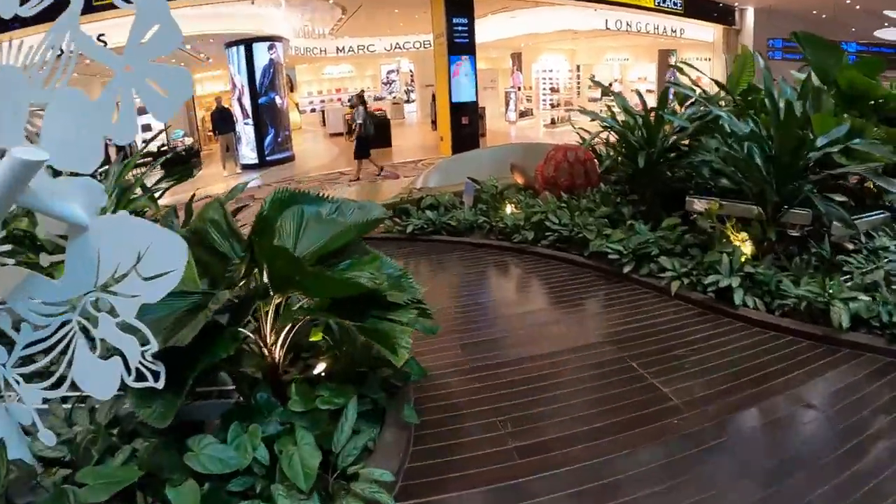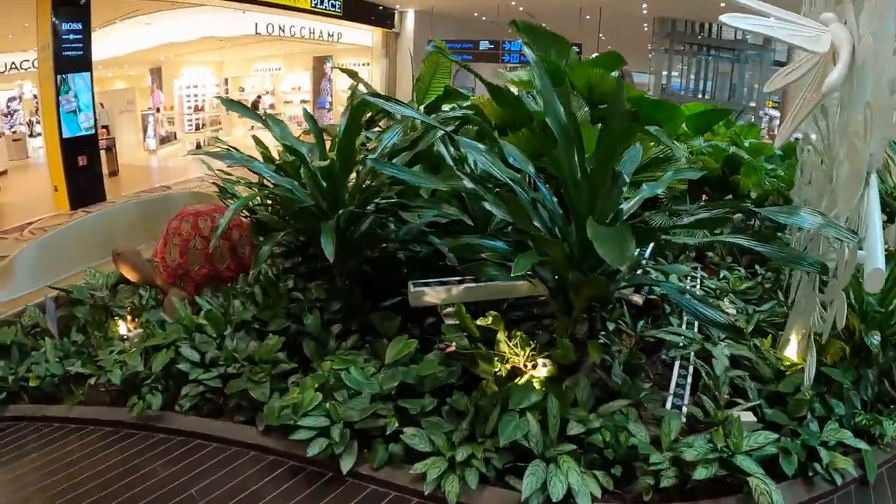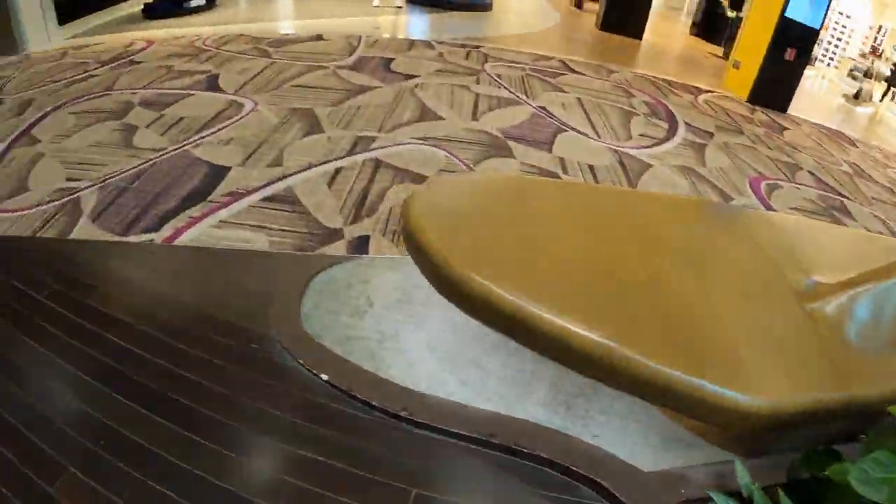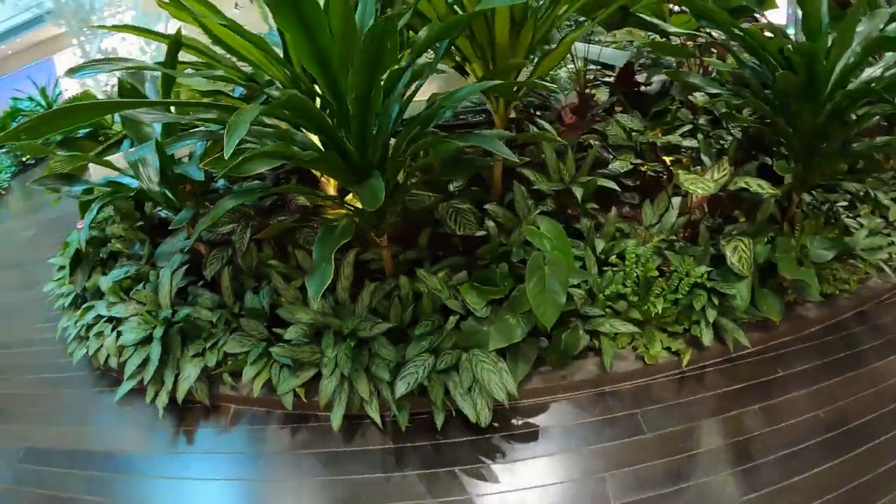It ain't Singapore if there ain't greenery. Like Terminals 1 to 3, Terminal 4 has an abundance of plants, including real trees, kept alive by an underground watering system.